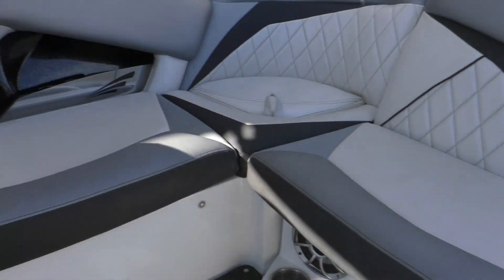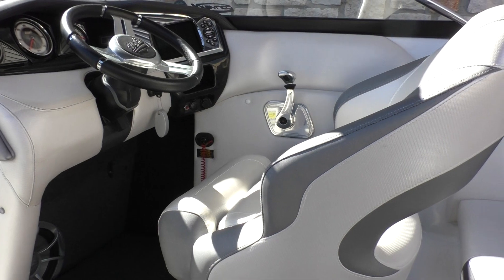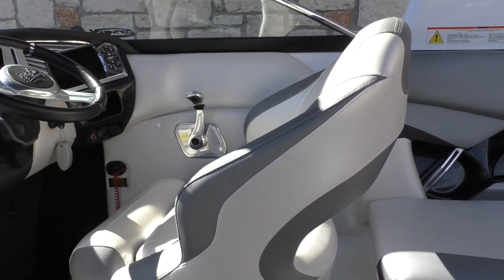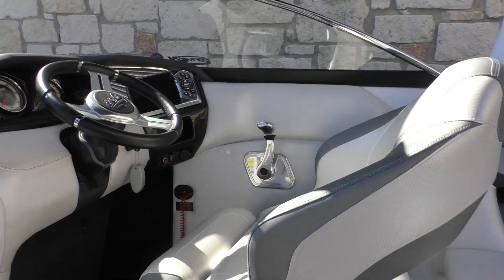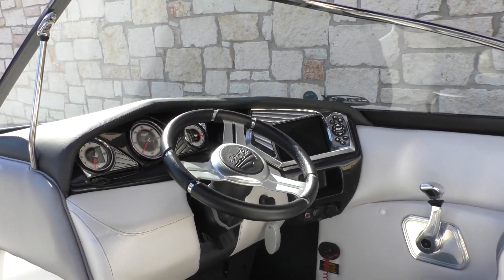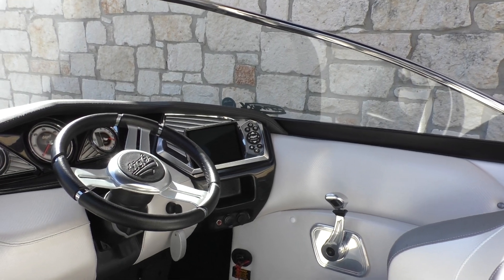Looking over at the helm — the tilt wheel rotates, swivels, and slides back and forth. You have a couple of analog gauges, and then the seven-inch Tige screen over there, which is beautiful. It also comes with the PTM Edge mirror.